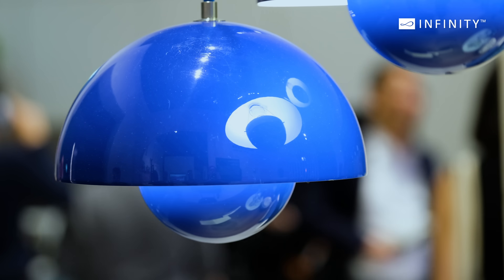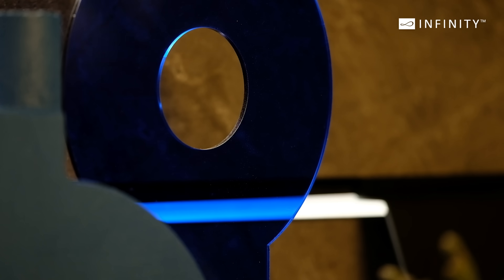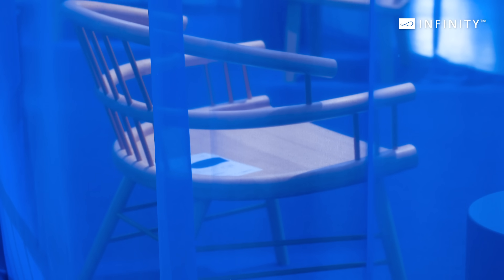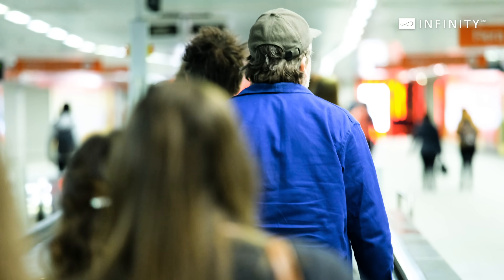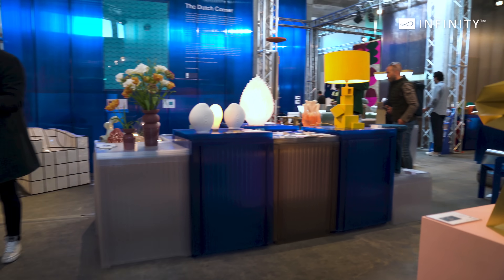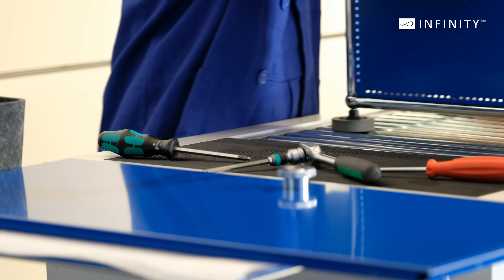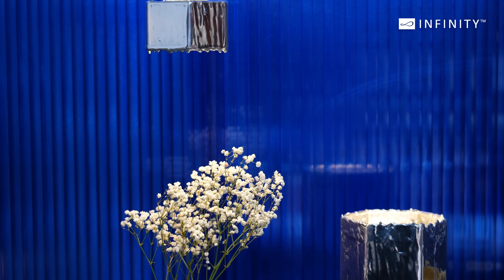Utility Blue is the colour of the moment, bringing a sense of calm and reliability. This hard-working, timeless shade is versatile and enduring, making it a favourite in both contemporary and classic designs. It was seen everywhere, from lights and furniture to surfaces, accents and even fashion.